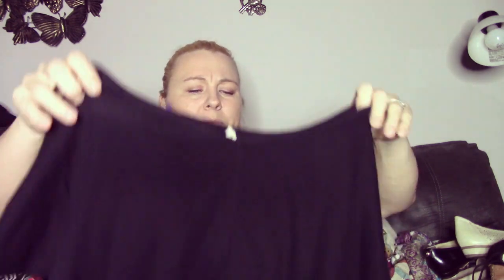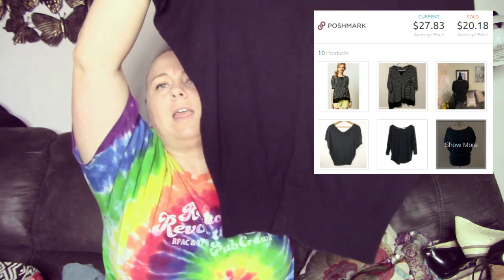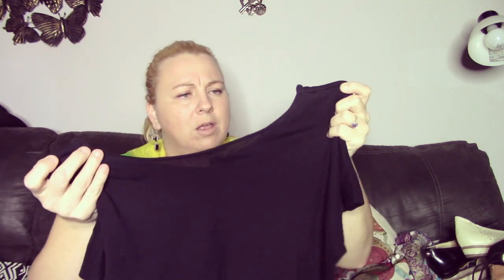Last but not least from the retail haul, we have this Anthropologie top. It is Moth brand and it is size small — kind of like a dolman top. It is short sleeve knit and it was a dollar on the dollar rack, so I grabbed it. I thought it would be a good pickup.